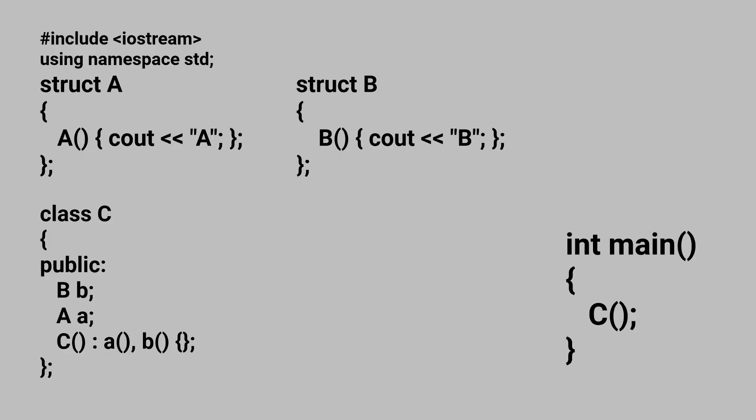The last question: you have a class C with two structs defined before it, struct A and struct B. When struct A is instantiated, A is printed; when struct B is instantiated, B is printed. Class C has two member variables — B is declared first, then A. In the constructor's initialization list, A is initialized first, then B. What will be printed when C is initialized? The answer is that B will be printed first, then A — because the order of initialization follows the order in which member variables are declared, not the order they appear in the initialization list.